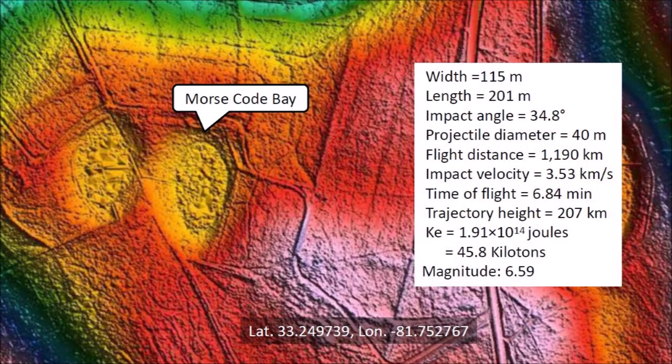Morse Code Bay is located 1,190 kilometers from Saginaw Bay, which is assumed to be the point from where the ice pieces that made the bays were launched. Using ballistic equations, we calculate that the impact velocity was 3.53 kilometers per second. The time of flight was 6.84 minutes and the trajectory height was 207 kilometers above the surface of the Earth. The impact energy was equivalent to 45.8 kilotons of TNT, which would have caused seismic vibrations of magnitude 6.59.